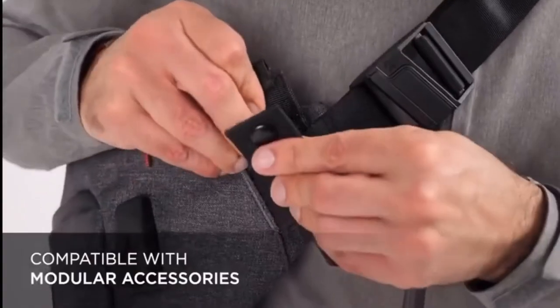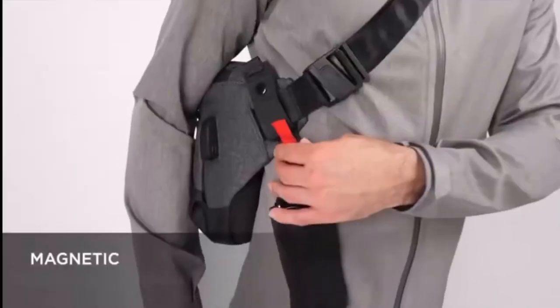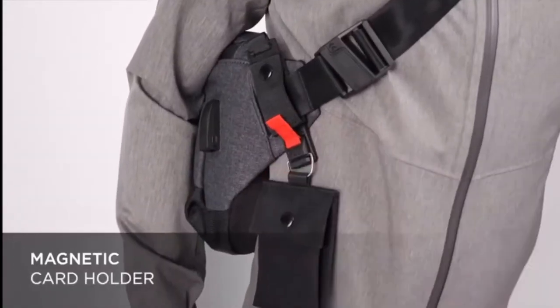The Bravo X Sling is compatible with our modular system, making your travel even easier. Magnetic sunglasses holder. Magnetic card holder.